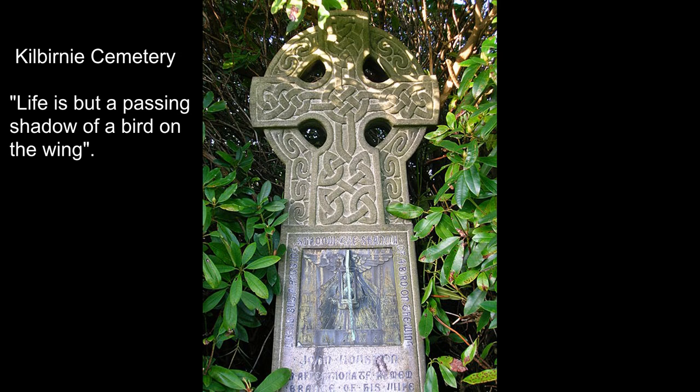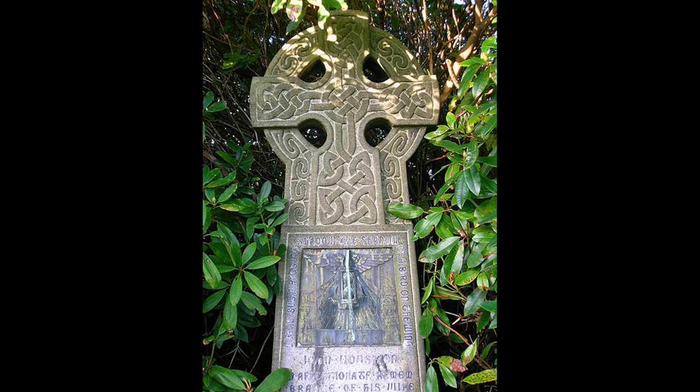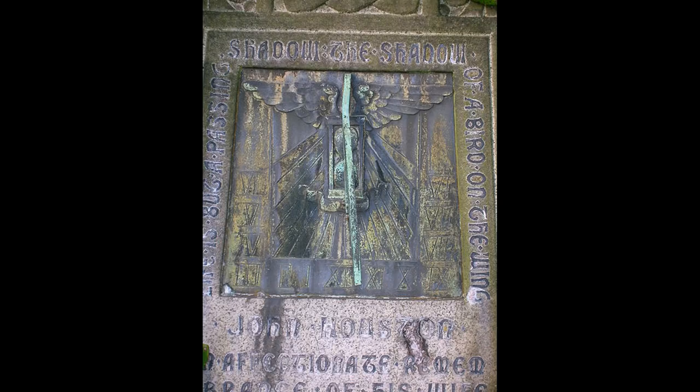This is another example of a sundial in a cemetery. This one is rather finely produced, typical of the wealth of the factory owners who once lived in the Kilbirnie area.